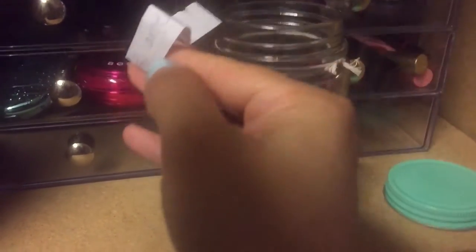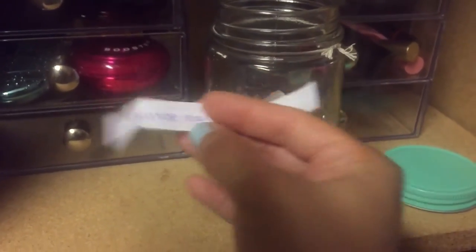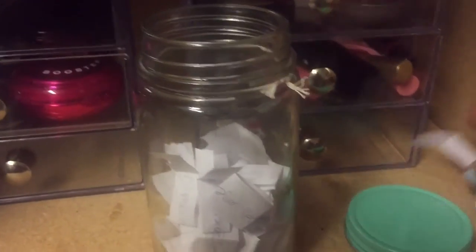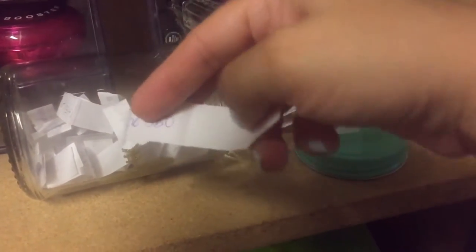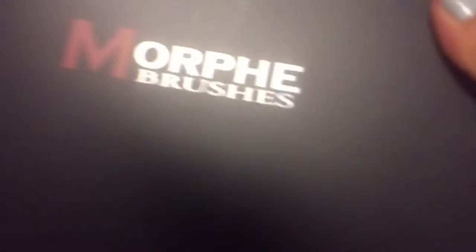Alright, this first one is a large eyeshadow palette — I wrote them on the back — and this is the Chocolate Bar. So I'm going to go ahead and use that for the week. Let's do another one. This is also a large eyeshadow palette, and that is the Morphe 35O, right here. So I'm going to be using those two for the week.